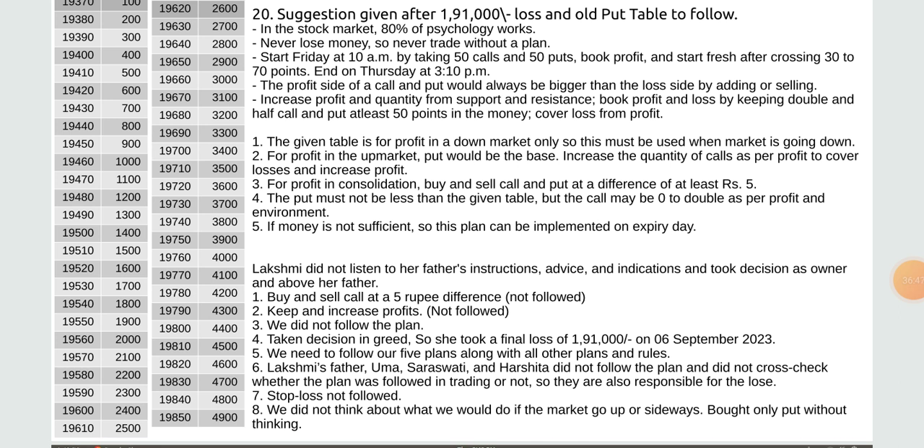The profit side of call and put would always be bigger than the loss side. Increase profit in quantity from support and resistance. Book profit and loss by keeping double and half call and put at least 50 points in the money. The given table is for profit in up/down market only — use when market is going down. For profit in up market, put would be the base — increase the quantity of calls as per profit to cover losses and increase profit. Buy and sell call and put at a difference of at least 5 rupees.